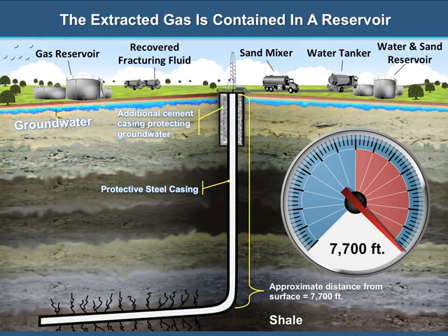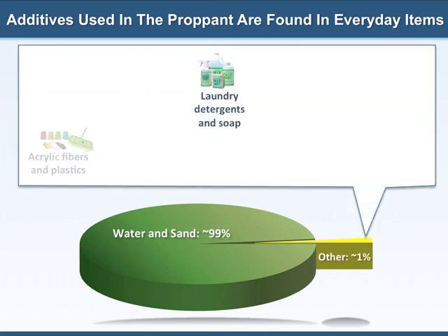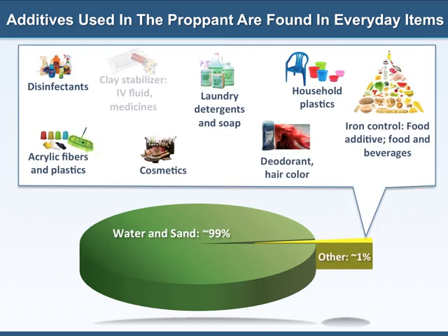The natural gas is collected in reservoirs, then pumped into container trucks and hauled away from the fracking drill site. The water and sand mixture is combined with a very small portion of chemical additives, which make up less than 1% of the mixture. These additives can be found in products we use every day, such as laundry detergents and soaps, household plastics, deodorant, disinfectants, cosmetics, acrylic fibers, and food additives.